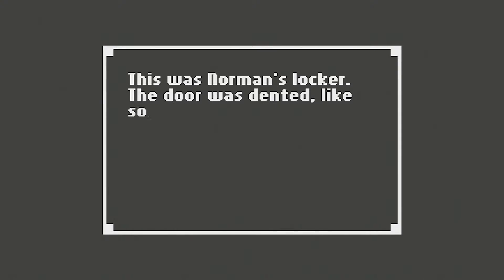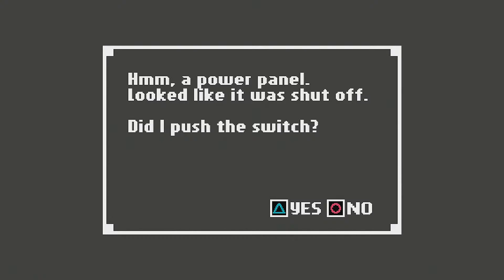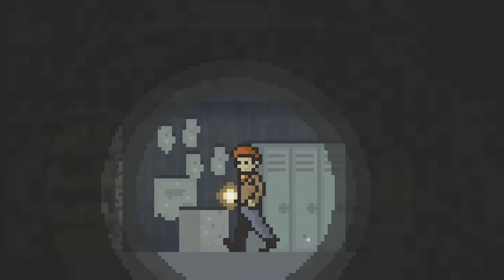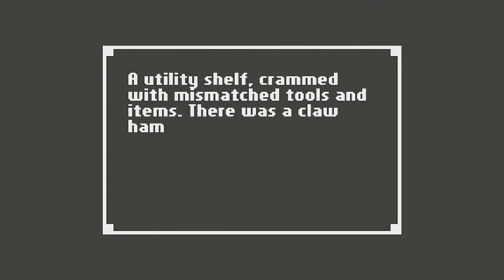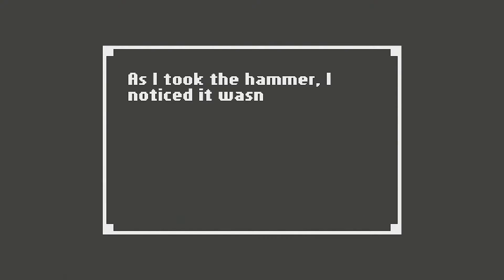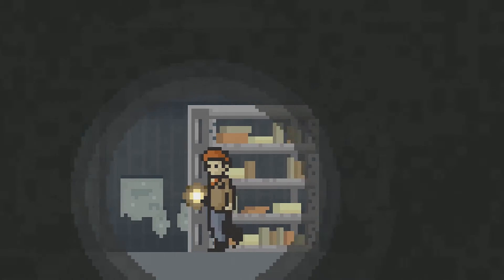This was Norman's locker. The door was dented, like someone had punched it. I don't remember doing that when we worked there. A power panel — looked like it was shut off. Did I push the switch? Yes. Green is on. A utility shelf, crammed with mismatched tools and items. There was a claw hammer on the shelf. As I took the hammer, I noticed it wasn't as dusty as the rest of the tools on the shelf. So that's a murder weapon — we just picked it up, so we're going to jail.